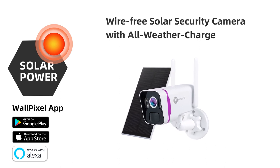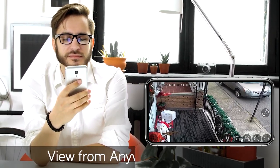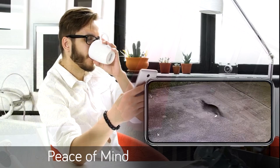Introducing Xmarto's wire-free solar security camera with all-weather charge solar panel. Enjoy peace of mind wherever you are with the thermal sensing HD security cameras installed in your home or business. See and hear in crystal clear real-time 2K 4MP videos.